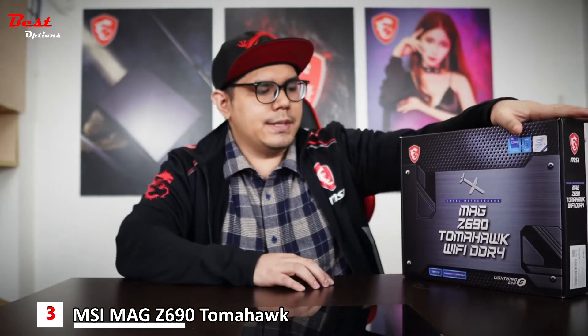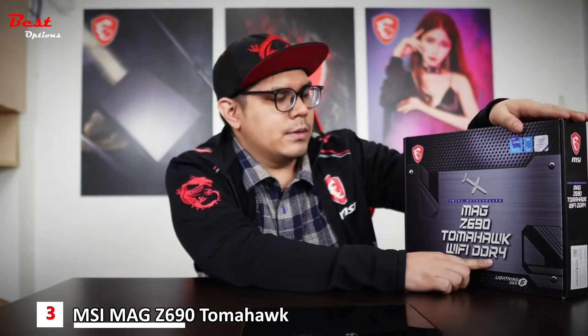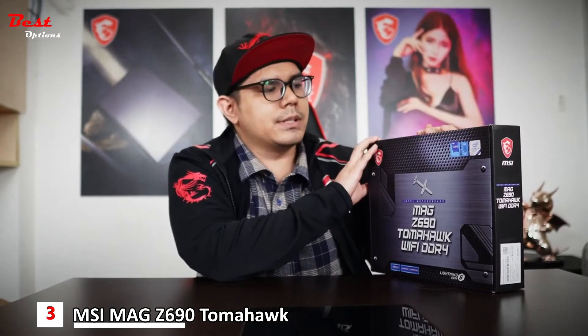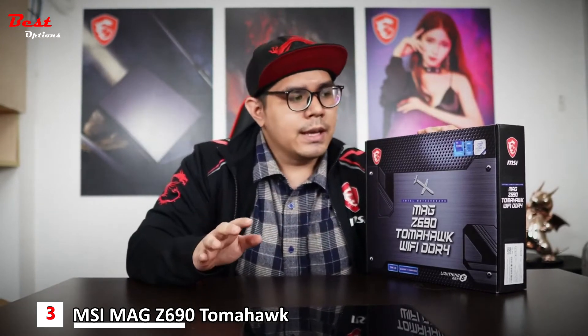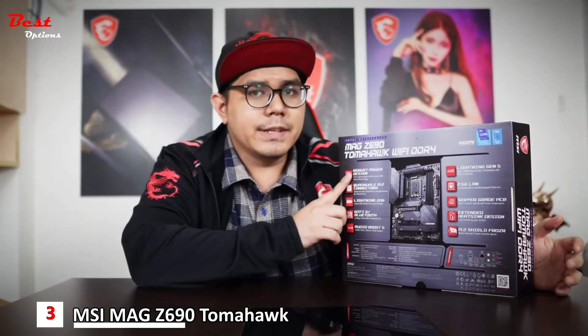This is the MAG Z690 Tomahawk WiFi DDR4 version. What to expect with the new MSI Z690 series motherboards: it's going to support the latest 12th generation Intel processors and it will have the LGA 1700 socket. The Z690 Tomahawk WiFi DDR4 features a robust power design.